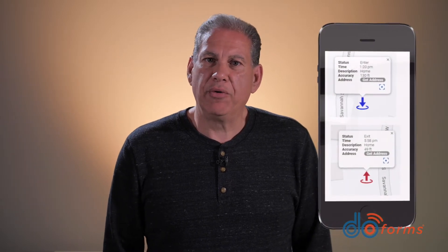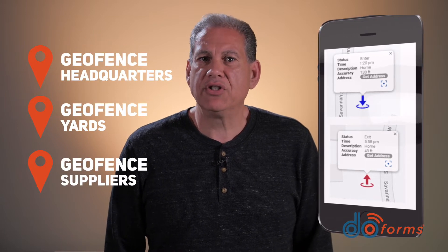DoForms provides a geofence for each employee's home location and provides geofences for additional fixed locations such as headquarters, yards, and even your suppliers.